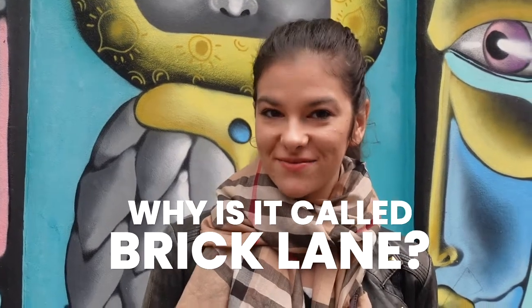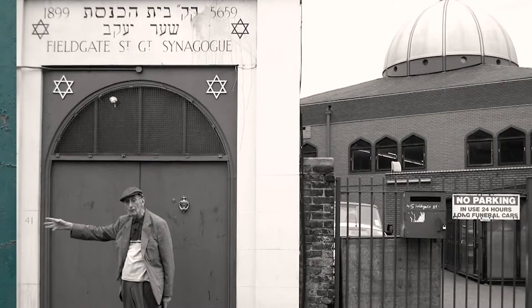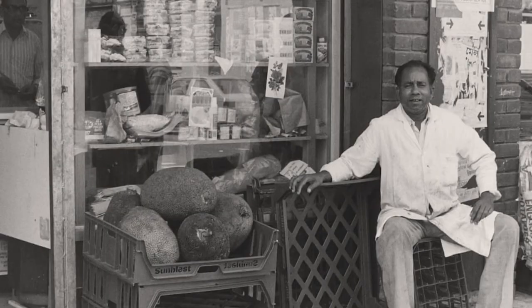Do you know why it's called Brick Lane? It's called Brick Lane because there used to be a factory which was producing bricks, and they were transporting them through the street all the way to Whitechapel. And do you know that this was also a very poor area back in the day? In the very 15th century, there were a lot of immigrants — a lot of Jews, French people — and later in the 18th century, there were also a lot of immigrants from Bangladesh.